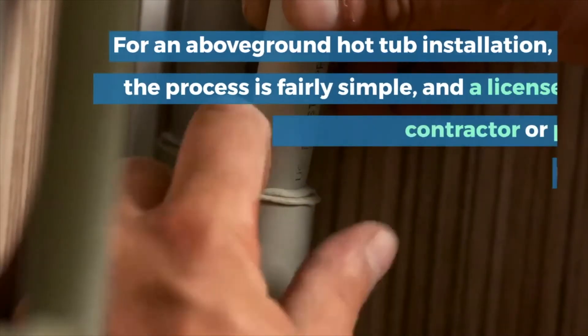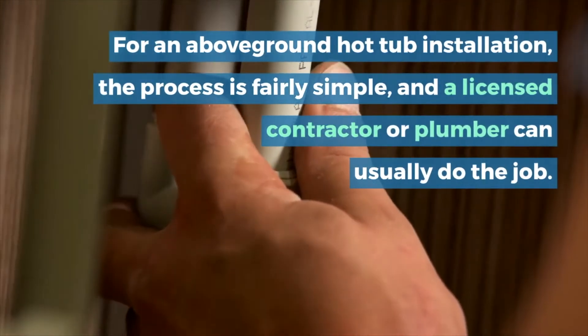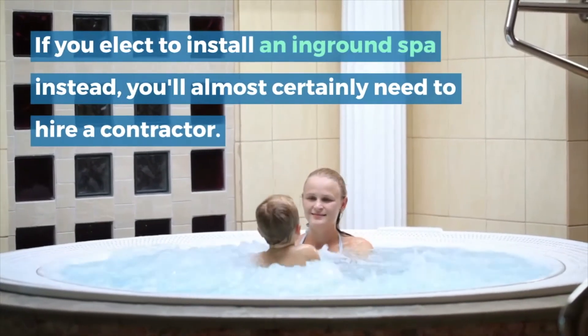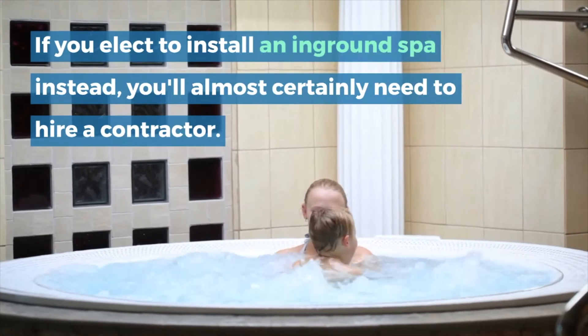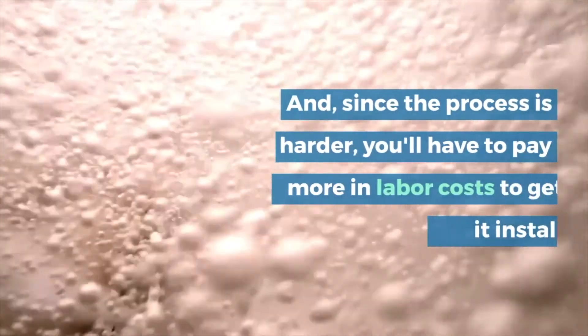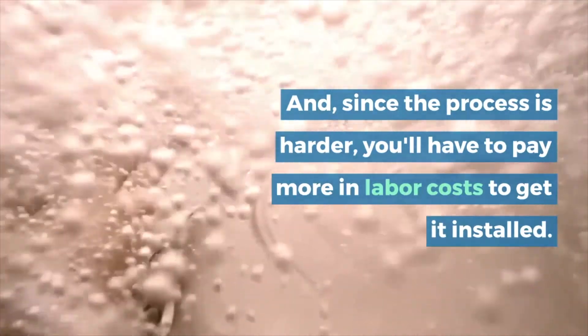For an above-ground hot tub installation, the process is fairly simple and a licensed contractor or plumber can usually do the job. If you elect to install an in-ground spa instead, you'll almost certainly need to hire a contractor, and since the process is harder, you'll have to pay more in labor costs to get it installed.